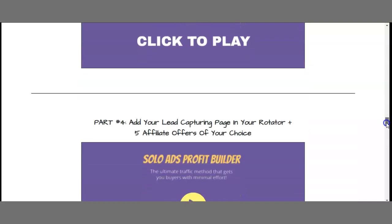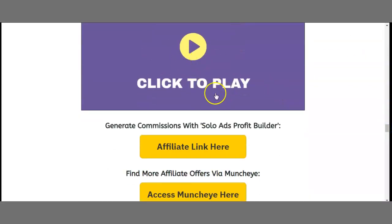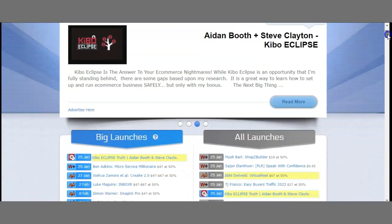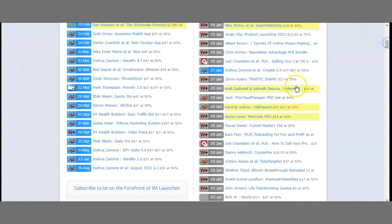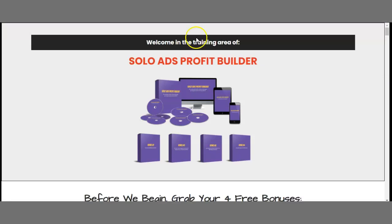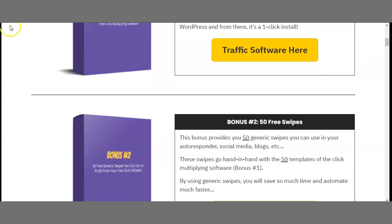Part three covers creating a list opt-in form and lead capturing page in your Aweber — you get Aweber here and download the welcome message. There's also an alternative I personally use that gets even more clicks from the same subscribers. Part four covers adding your lead capturing page in your rotator plus five affiliate offers of your choice. You access Mantra here — Mantra allows you to find all the offers in Warrior Plus, JVZoo, or Clickbank. You get your affiliate link, go back to your ad, and add the affiliate link.